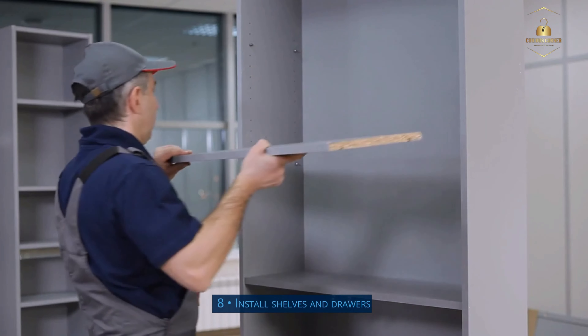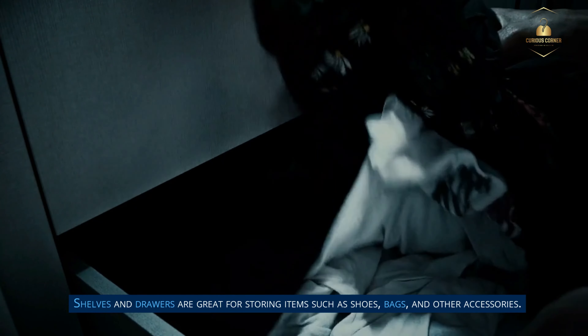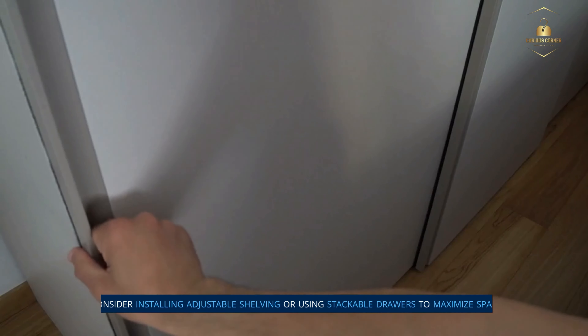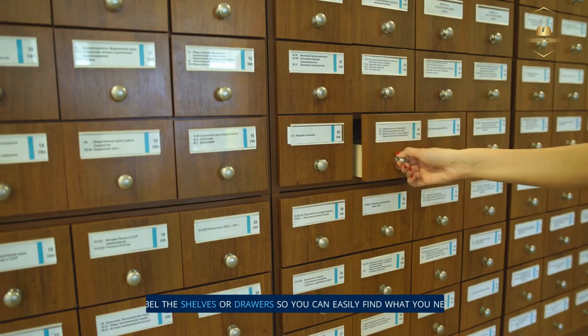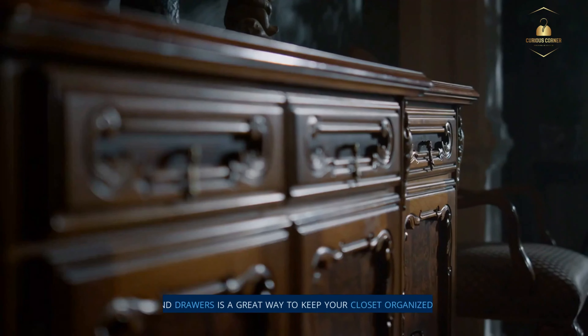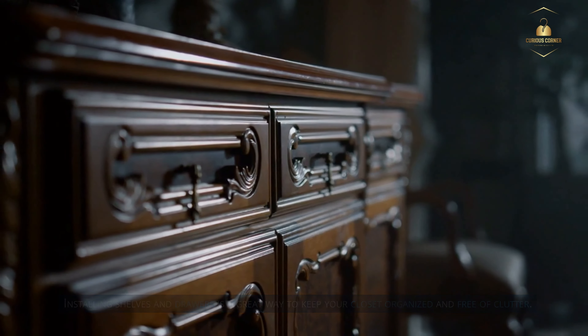Step 8: Install shelves and drawers. Shelves and drawers are great for storing items such as shoes, bags, and other accessories. Consider installing adjustable shelving or using stackable drawers to maximize space. Label the shelves or drawers so you can easily find what you need. Installing shelves and drawers is a great way to keep your closet organized and free of clutter.